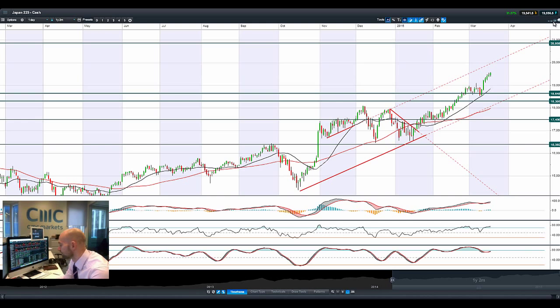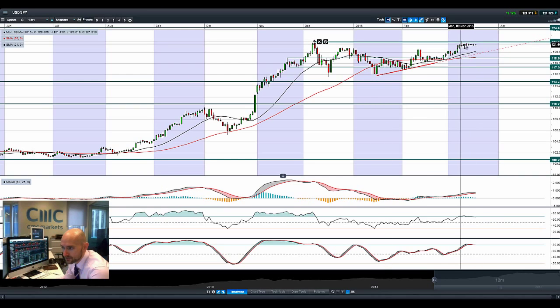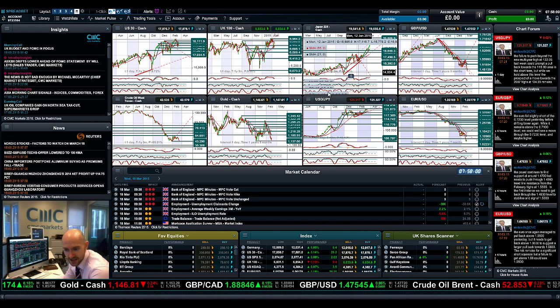USD/JPY is still unable to break through 121.80 but is just getting a little bit closer, running around 121.40 for the last couple of sessions. Looking at USD/JPY, you can see it's just flattening out in consolidation at 121.87. If the Fed comes out with a particularly bullish or hawkish statement tonight you might see that breakout; otherwise you might see a little drift lower.